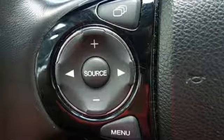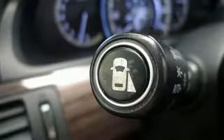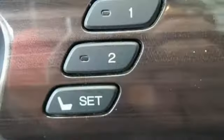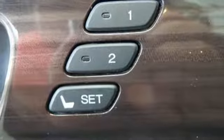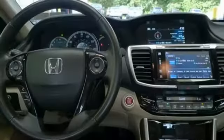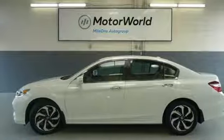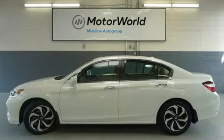Smart Device Navigation, Remote Engine Start, Front Heated Leather Bucket Seats, Auto Dimming Rear View Mirror, Wireless Phone Connectivity, Dual Zone Climate Control, Inline 4 Cylinder Engine, Power Sliding and Tilting Sunroof, Gas Pressurized Shocks, and Power Heated Mirrors. Hurry in today and see it for yourself!